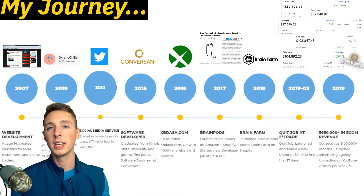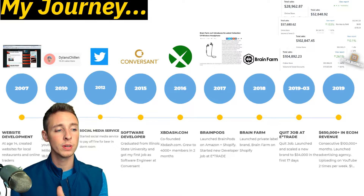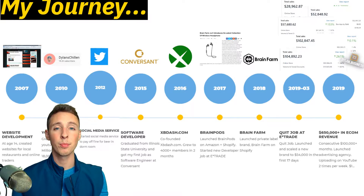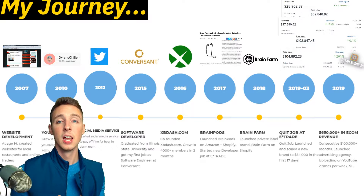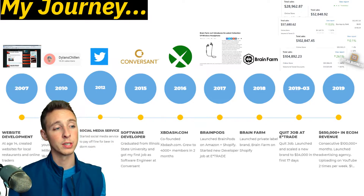A week before I quit, I launched my first dropshipping brand — I had only done private label before — and I scaled it to $54,000 in the first 17 days. Since March 13th, I've done a little over half a million dollars in e-commerce revenue. I also have my marketing agency and upload to YouTube a minimum of two times per week.